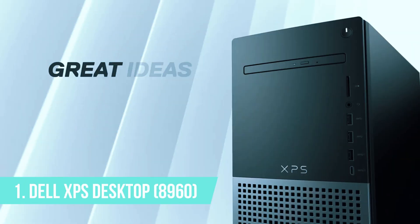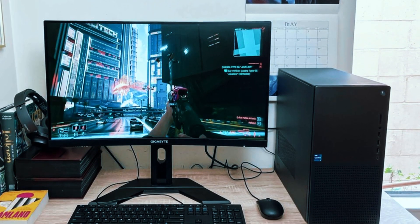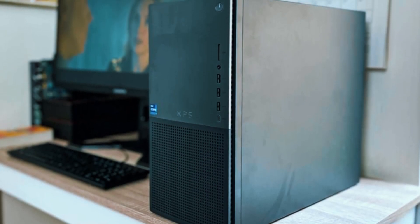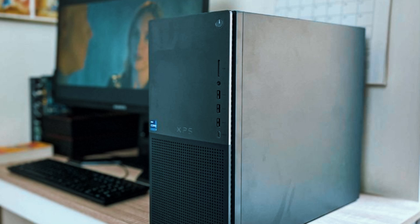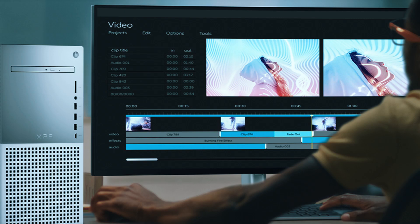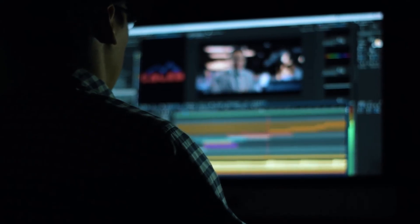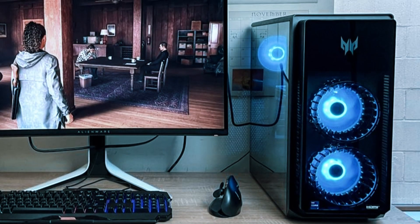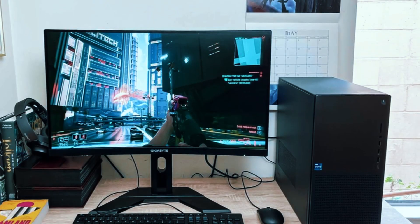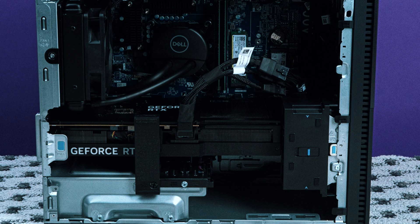Number 1: Dell XPS Desktop 8960. The Dell XPS Desktop 8960 is the ultimate high-performance machine, designed for gamers, content creators, and power users who need top-tier processing power, upgradability, and efficient cooling. Whether you're playing demanding AAA games in 4K, editing high-resolution videos, or running intensive AI workloads, this desktop is built to handle it all with desktop-class speed and reliability. Unlike many pre-built systems, the XPS 8960 is fully upgradable, making it a future-proof investment for those who want long-term performance without compromise.